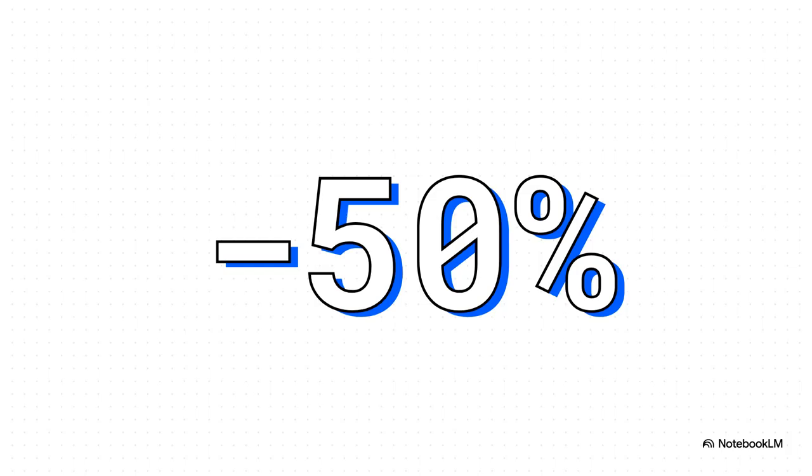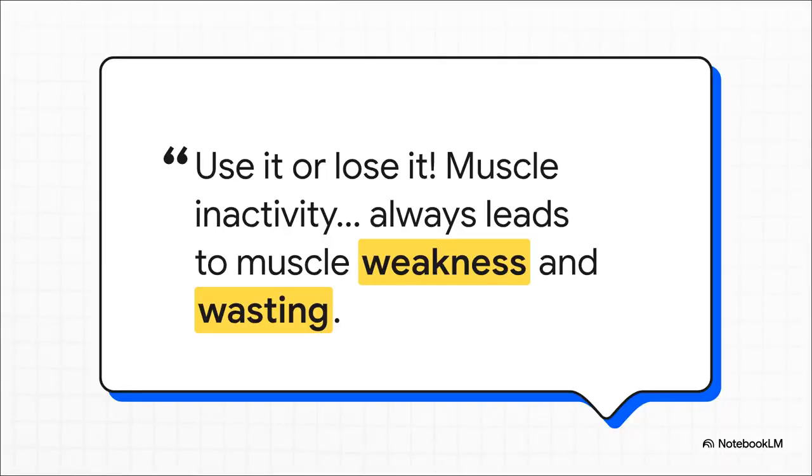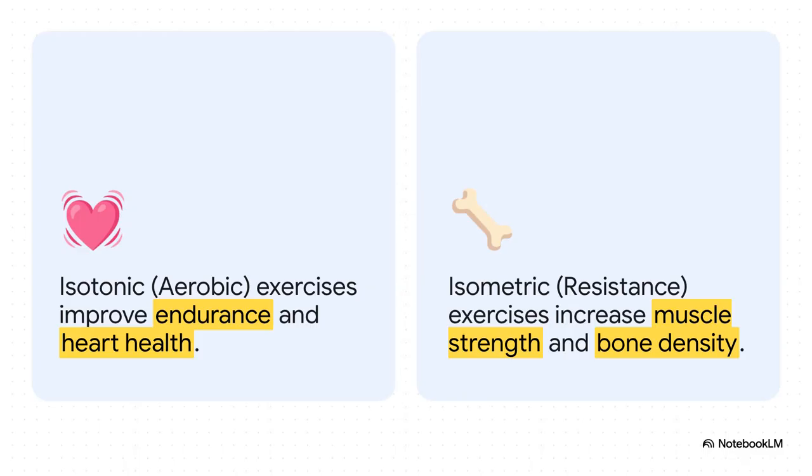And it's not just the bones — our muscles change too. Here's a staggering fact: by the time you're 80, your muscle strength can decrease by about half. 50%. Half of the power that moves you through the world can just fade away if you're not careful. Which brings us to what might be the single most important rule for this entire system — use it or lose it. Because if you don't use your muscles, they will get weaker and they will waste away. The best plan is a mix of exercises: aerobic activities like jogging for endurance and heart health, and resistance activities like lifting weights that actually build muscle strength and tell your bones to get denser, actively fighting back against that decline.